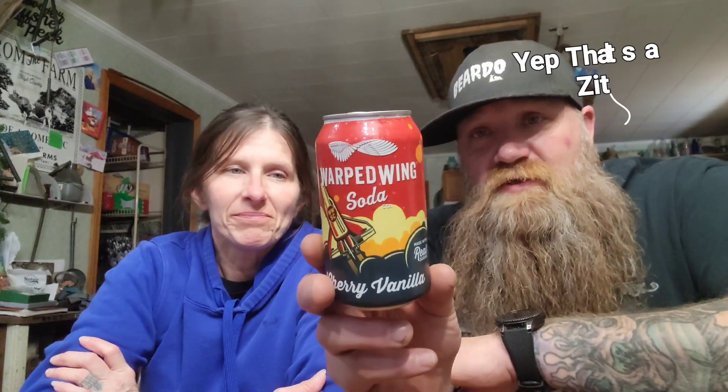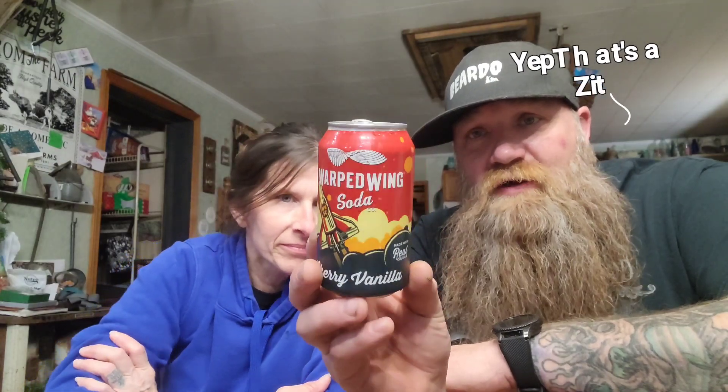Same ingredients, same place. Maybe check out Warped Wing Soda, especially if you're in the Dayton, Ohio area. If not, you can check them out at WarpedWing.com. This is the Gypsy and the Vanilla Gorilla Food Reviews and Taste Test. These are short reviews. Make sure you hit that subscribe button, hit the like button — a lot of people are watching but forgetting to hit that like button, so make sure you do that right now.